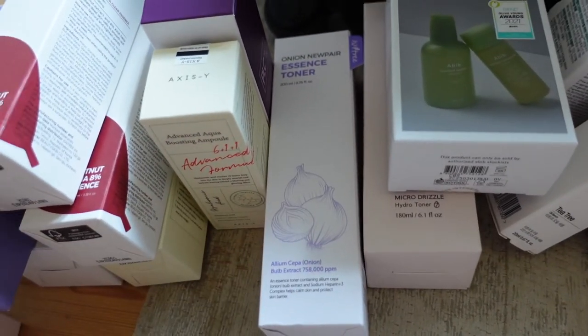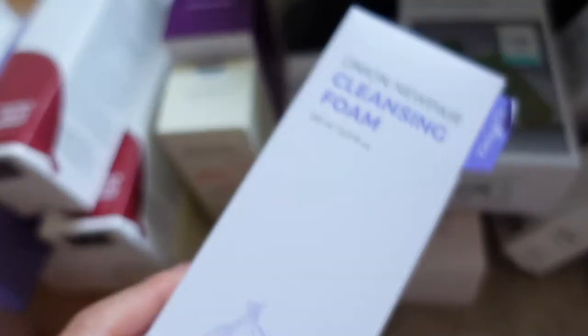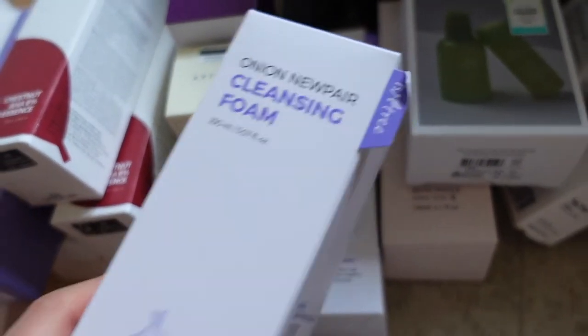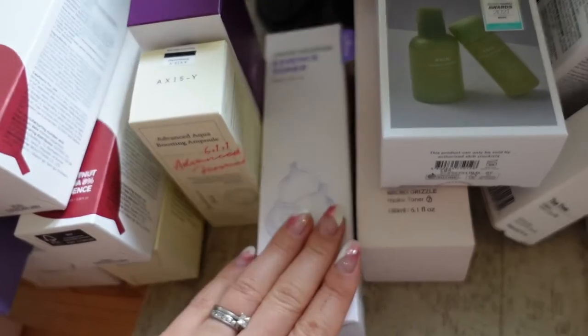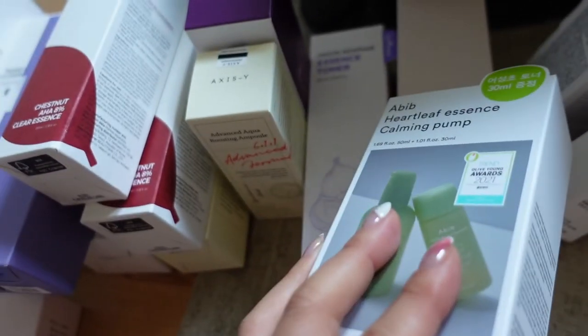And then also the Onion New Repair Essence Toner — this is from the same onion range. I've been told it doesn't smell of onion, because I can't imagine putting that on your face, but hopefully it is good because I have heard good things.